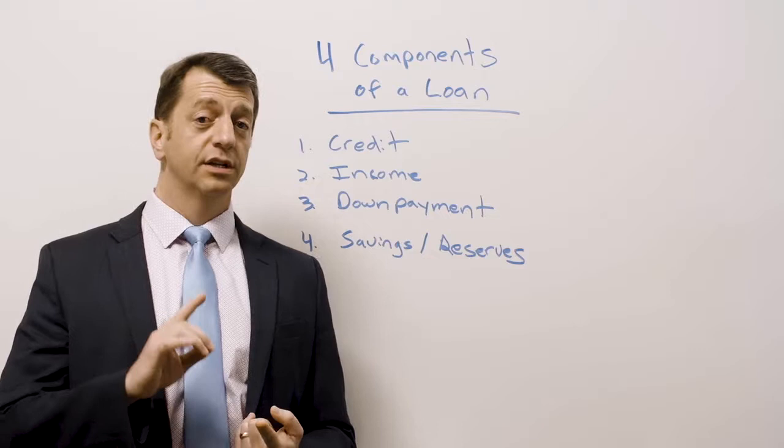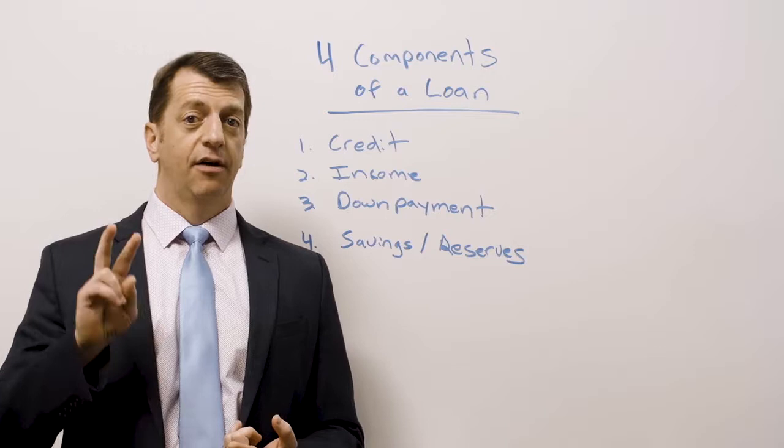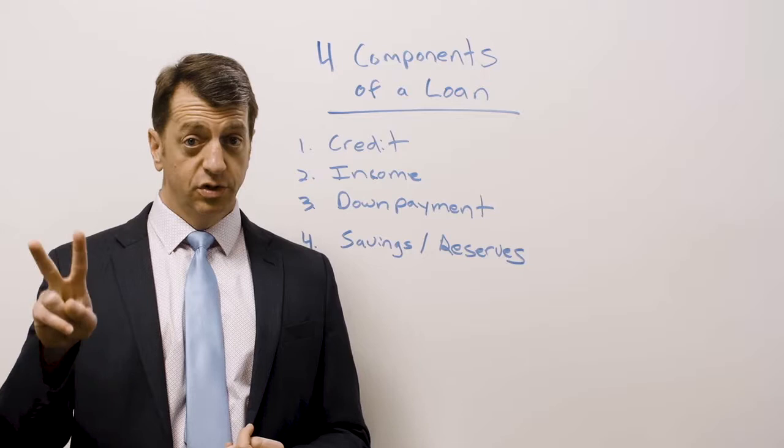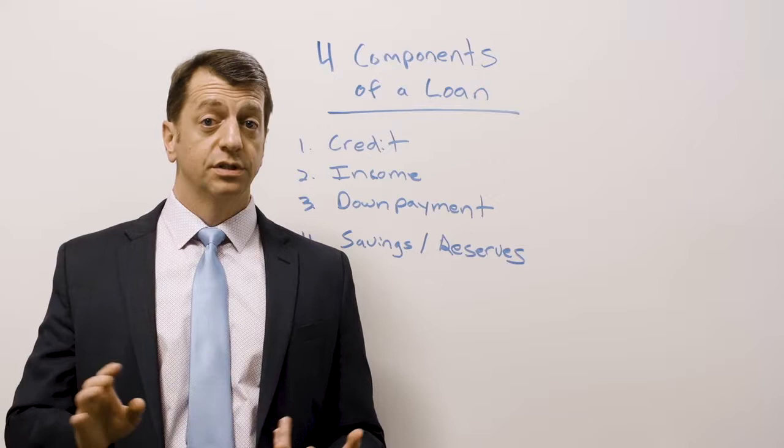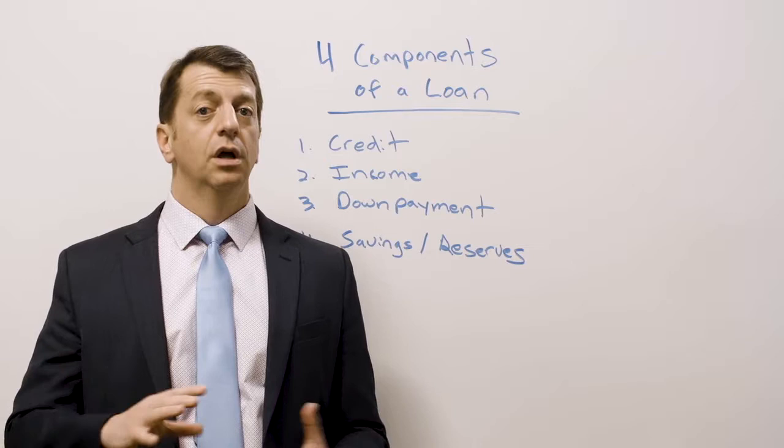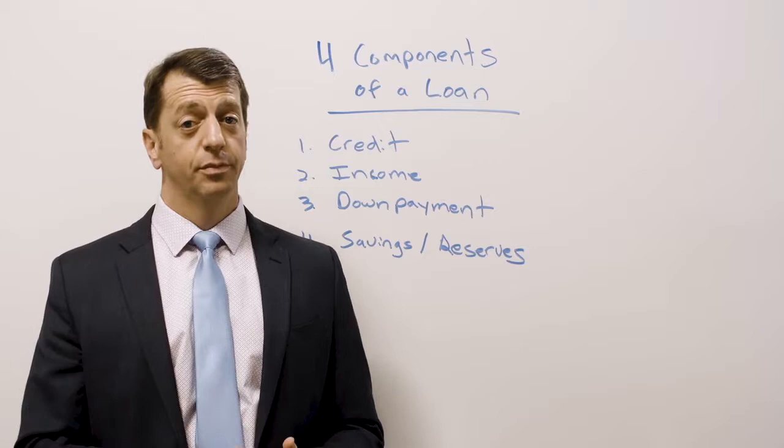Number one is credit — your credit score and your credit history. When you're buying a house, you really only need to have one trade line that's positive and open that you've had for two years, and one trade line for one year. That can be a credit card. We prefer a credit card because the bank can't come back and recollect the jeans or groceries you bought, or the trip to Disney World — they can repossess a car. So credit cards are actually more valuable on a mortgage than car loans, because they show your true attitude about your credit.